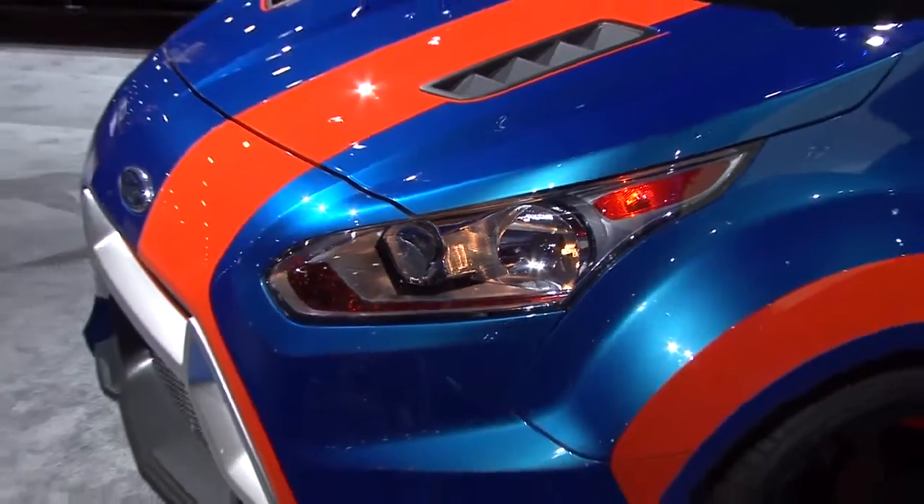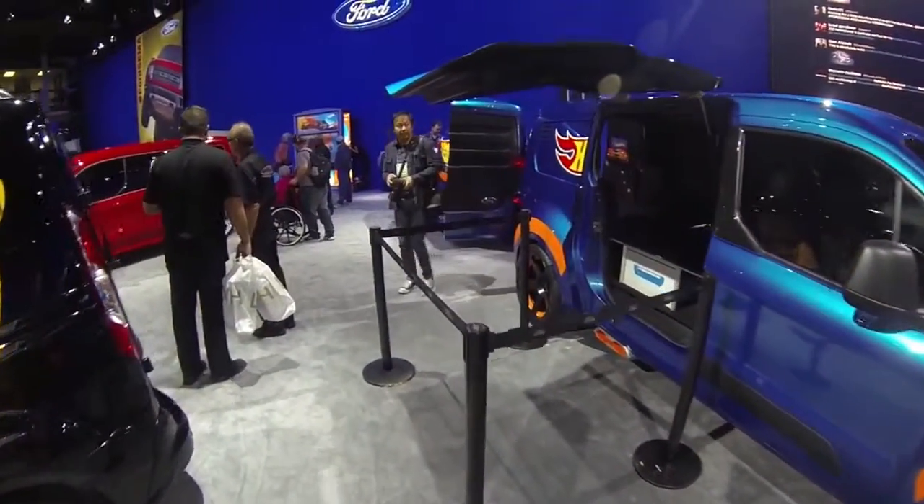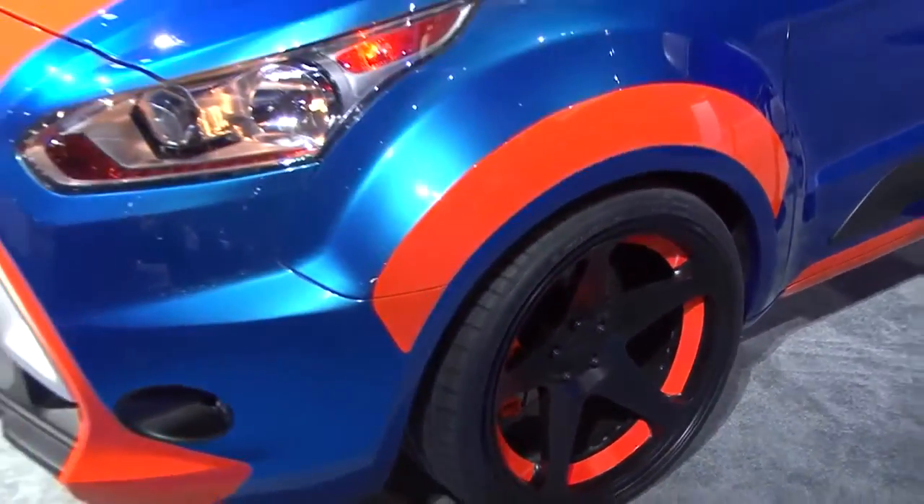One of the great things about this vehicle is we got to use new technology for us — 3D printing, for example. It really sped the build time up. Without that technology, we would have never been able to get the detail and the job done on time.